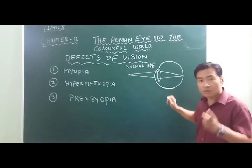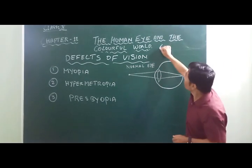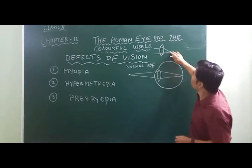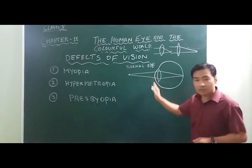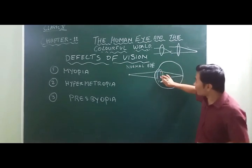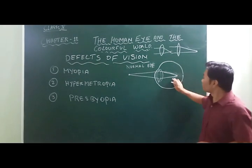In myopia, due to the excess curvature of the lens, the eye lens is thicker than normal. As we know, a lens with excess curvature — a thick lens — has a short focal length. When the eye lens becomes thick, the focal length becomes short, and as a result the image is focused in front of the retina instead of on it, so the person cannot see the image clearly.